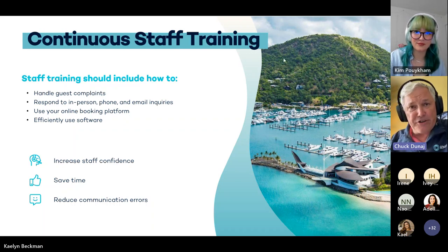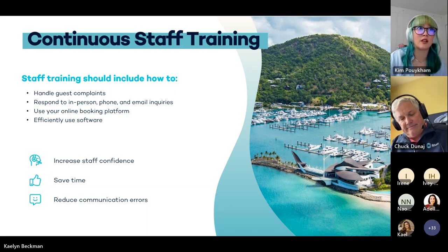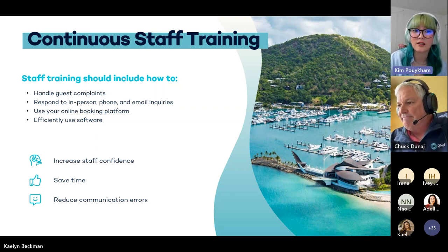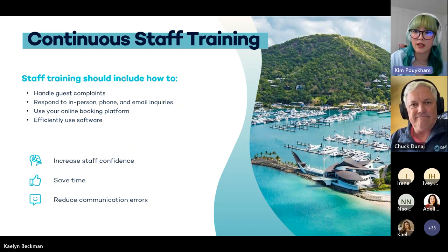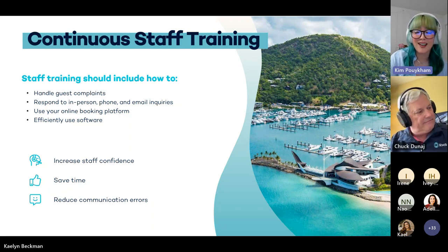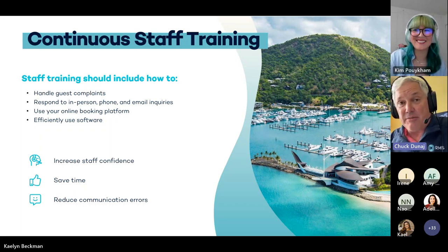As an account manager, Kim, you frequently have conversations about ongoing training with the software. Definitely, especially as everything evolves with technology trends — it's always a good point in the new year to get refreshes on rates, new features, correspondence, triggered correspondence, and all of those can be scheduled with an RMS account manager. We have several layers of training opportunities including self-paced ones, our YouTube channel — which this webinar will be up on — including other quick tutorials. Always reach out to your account manager, and our training team does an excellent job. Always continue that training.